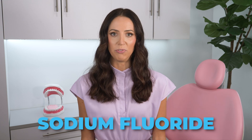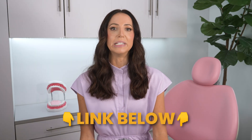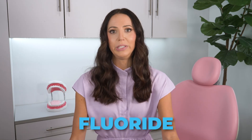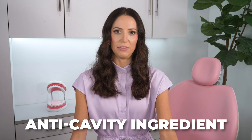There are a few types: sodium fluoride, stannous fluoride, and sodium monofluorophosphate. I have another video where I go into more detail about the differences between these types of fluoride. But for the purpose of this video, just know that fluoride is the only anti-cavity ingredient in toothpaste that has been thoroughly tested for safety and efficacy.